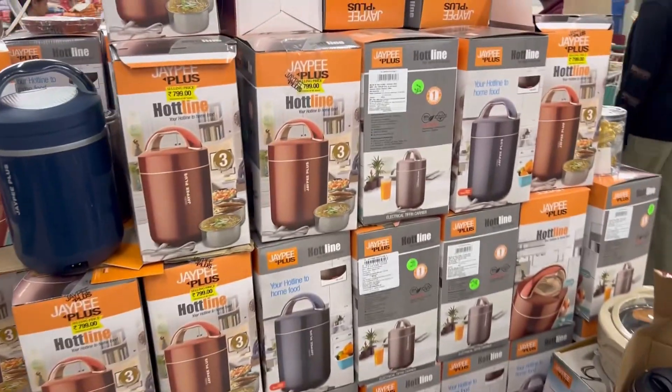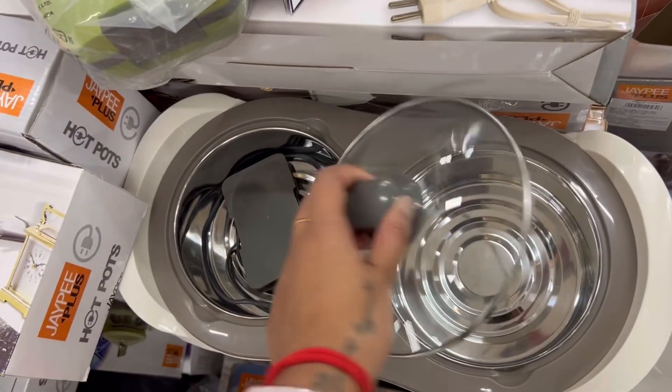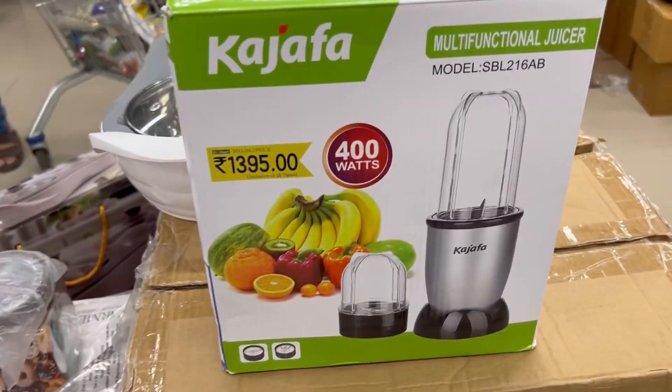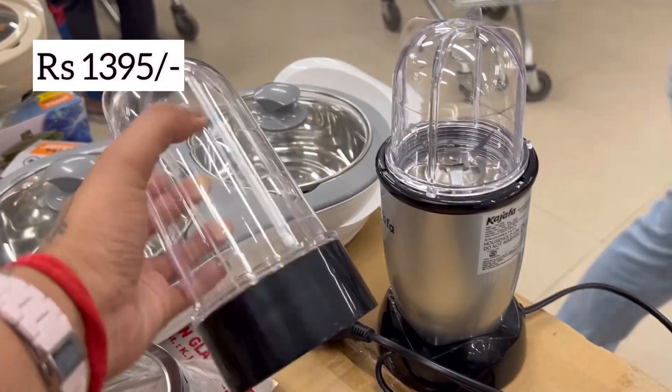These are non-stick items. We have to buy some utensils as well. I have also covered that section. But as I said, I have only focused on the Diwali things, so I am not showing you a lot of grocery items.